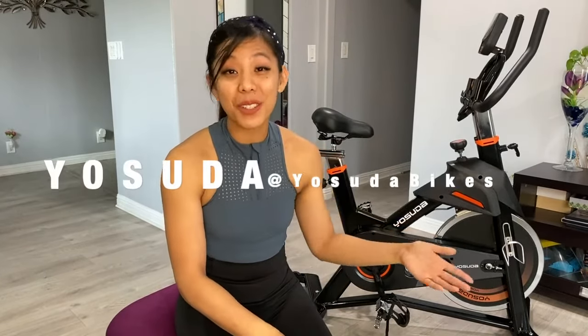If you also have a busy lifestyle and fitness goals, you would love the Yasuda indoor cycling bike.